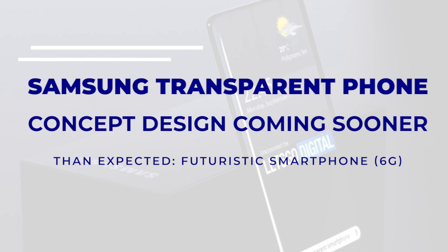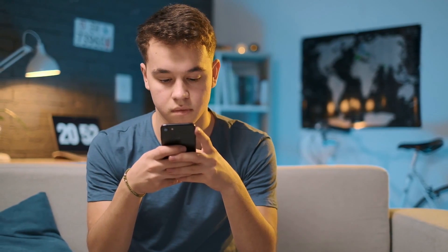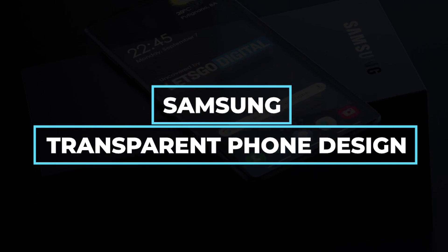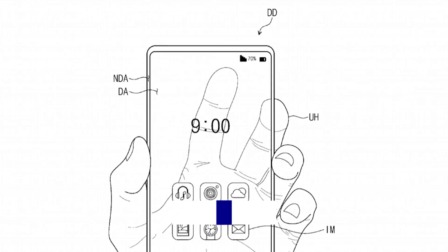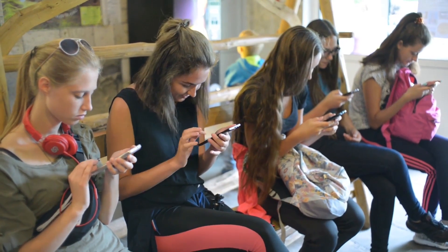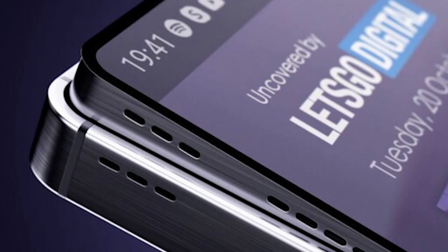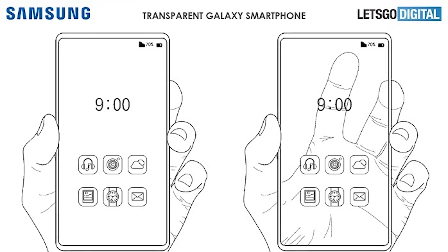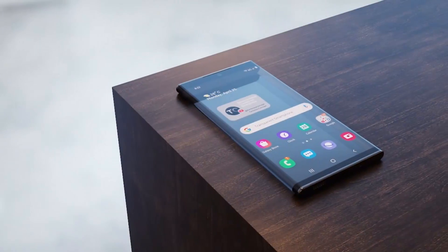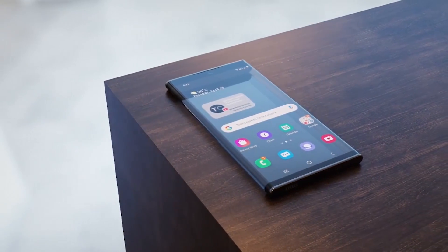Here's all about Samsung's transparent phone concept and design. Samsung initially submitted patent applications in January 2020, but they were not made available to the public until August of that same year. Let's Go Digital, a Dutch technology website, was the first to discover the two patents in question.